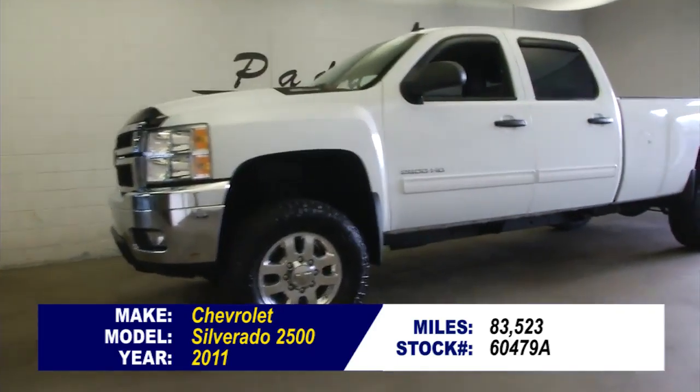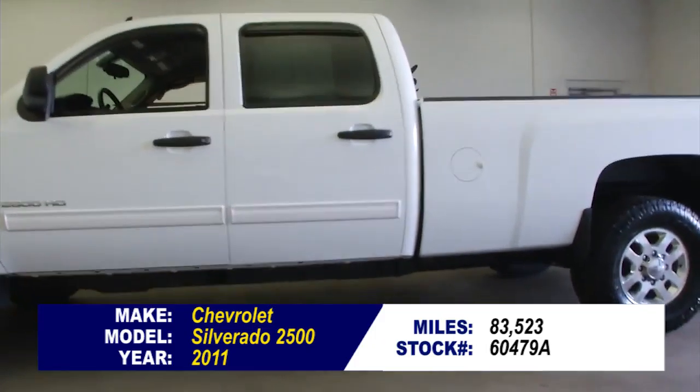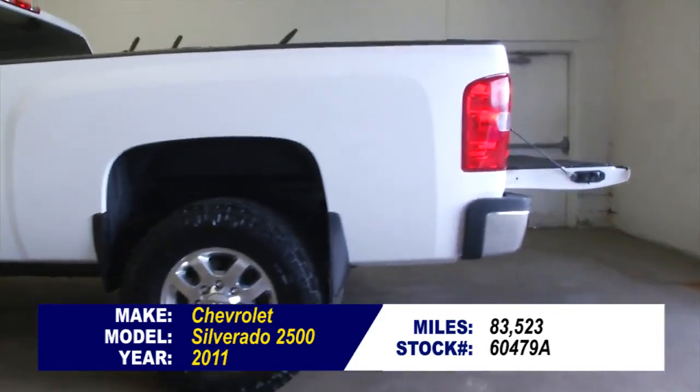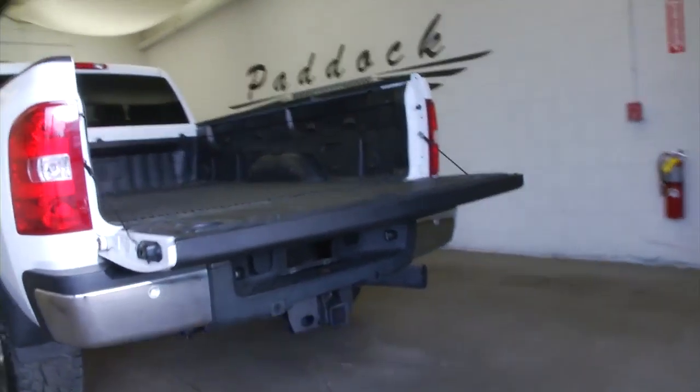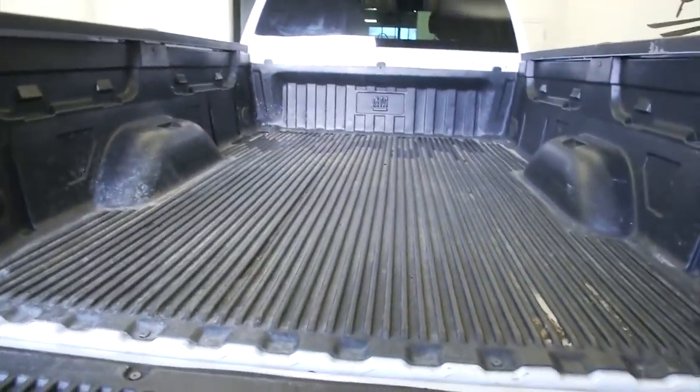You're not just shopping for a truck, you're shopping for a truck. Here's a 2011 Silverado 2500 HD LT, only 83,000 miles on this big beast. Making our way to the back — it's got a bed liner in good condition.